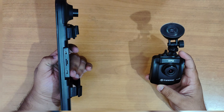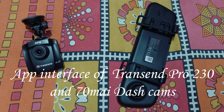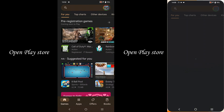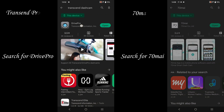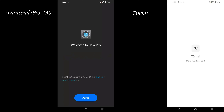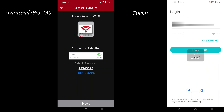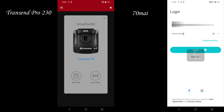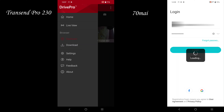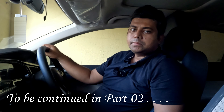So that was a brief overview of the 70mai dashcam and the Transcend dashcam. Now I am quickly going to show you their app interfaces. After that, I will fit both dashcams inside the car and show you how they look, along with the different options and settings they offer.